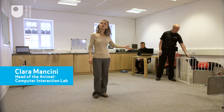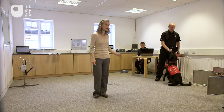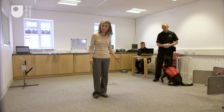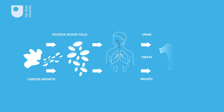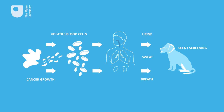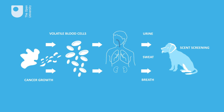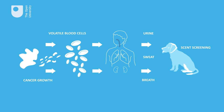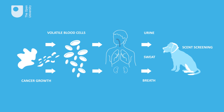This is a dog who has been trained to detect cancer cells by sniffing biological samples of urine, sweat or breath. Cancer growth emanates volatiles from cancer cells which can be found in urine, sweat or breath. Our noses aren't sophisticated enough to detect these volatiles. However, dogs have a superhuman sense of smell, so they can.